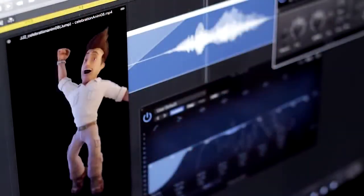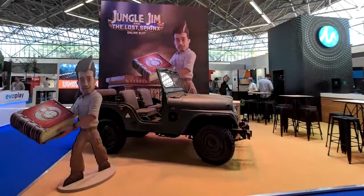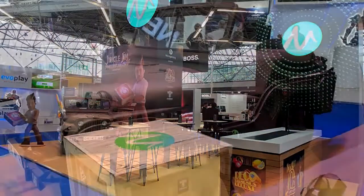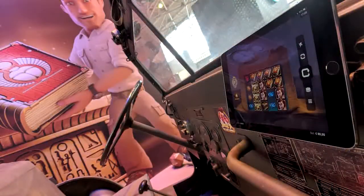We also collaborated with a talented actor who brought so much life and personality to the character of Jim during the voice recordings. Microgaming outdid themselves by organizing a real lookalike Jeep to be parked on the stand at the IGB trade show in Amsterdam. People could sit in the Jeep and play the game on mobile devices, which was really awesome.